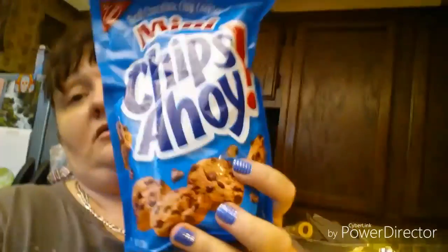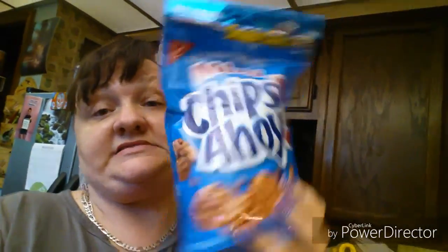Then I got these — I put them up here so Isaiah wouldn't start munching on them. These little snacks were also part of that deal at 99 cents. They'd be good for him to take to school — I'll just put some in a little baggie and he takes it to school.